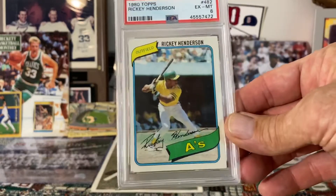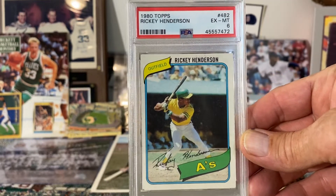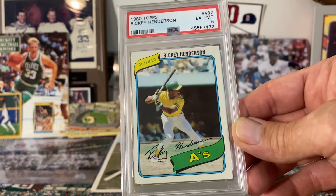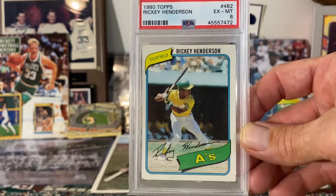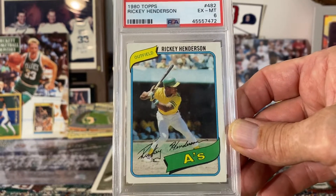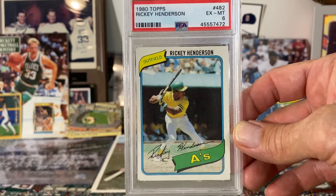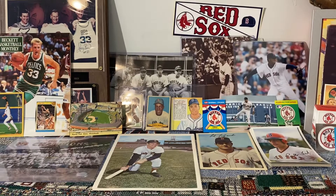Next up is this 1980 Topps Ricky Henderson rookie card — very nice card, it's mid-grade, and it is a very popular card in the hobby. The reason why this is one of my favorites is because I actually had this card as a kid — I pack-pulled this card. About a year or so ago I sent it into PSA and had it graded, so this card is actually from my childhood collection, and for that reason it is one of my favorite cards.